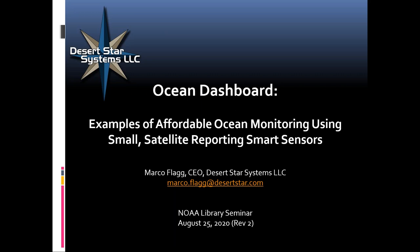My name is Tiffany House and I am the NOAA SBIR Commercialization Specialist. The SBIR program is a highly competitive program that encourages domestic small businesses to engage with the federal government in developing products or services that have potential for commercialization while meeting agency mission needs. Desert Star Systems received Phase II awards in FY 2008, 2009, and 2019 from the NOAA SBIR program, and today Marco will discuss his FY 2019 project.